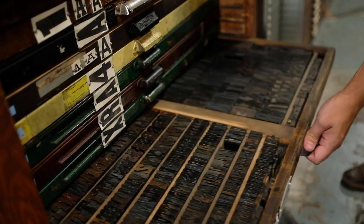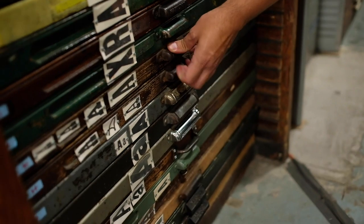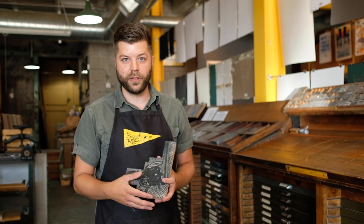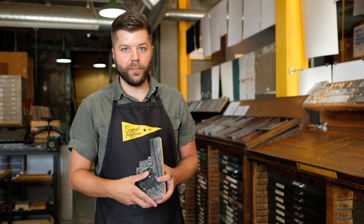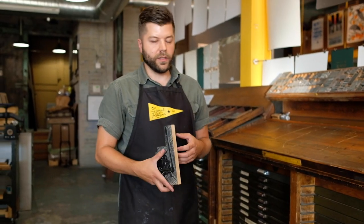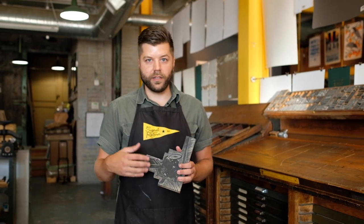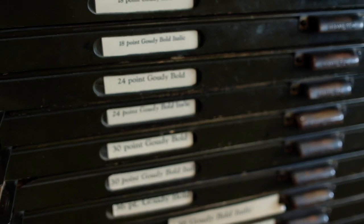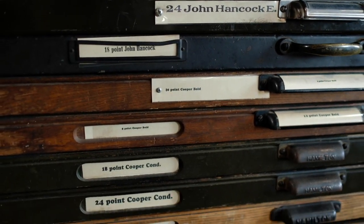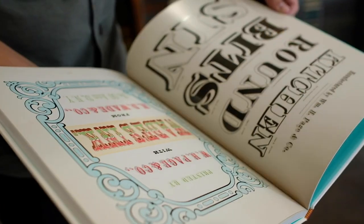All of these drawers in the shop are filled with type. There are really two different categories of type depending on what size you're using: primarily there's metal type and wood type. When letterpress was the main form of printing, if you were setting something like a newspaper or another publication, type foundries would design and develop different typeface styles for publications and layout artists to use.